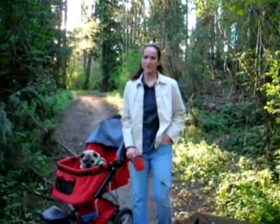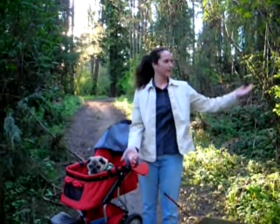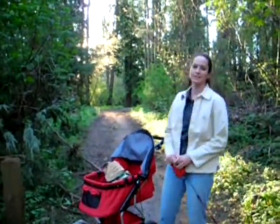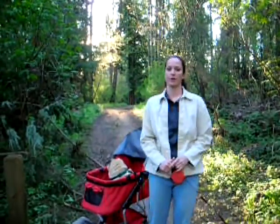Hi there, Ann Marie Fleming with VancouverDogs.ca, and as you can see we're back out in the field. Today we are looking at a park called Busqueam Park. Hopefully I'm pronouncing that right, but I'm pretty sure I am.